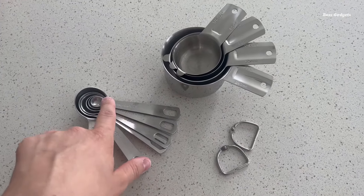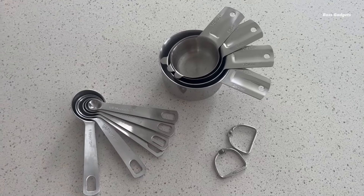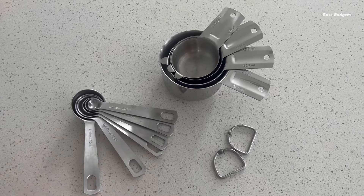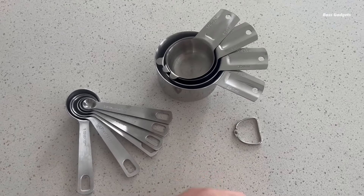Crafted from premium 18/8 food-grade stainless steel, the cups and spoons are built to last. The rust-resistant, non-toxic material is safe for both dry and wet ingredients.